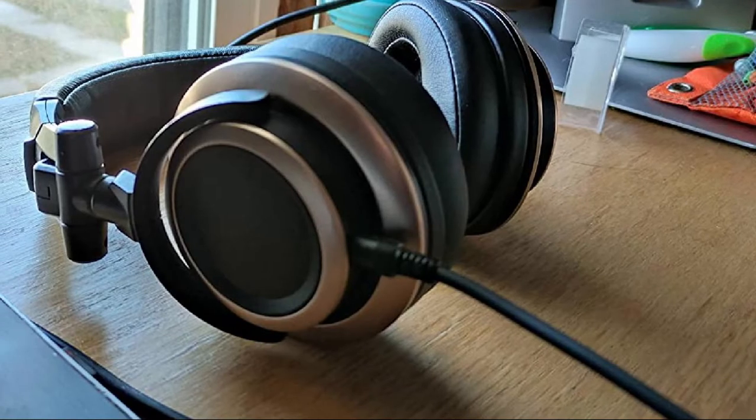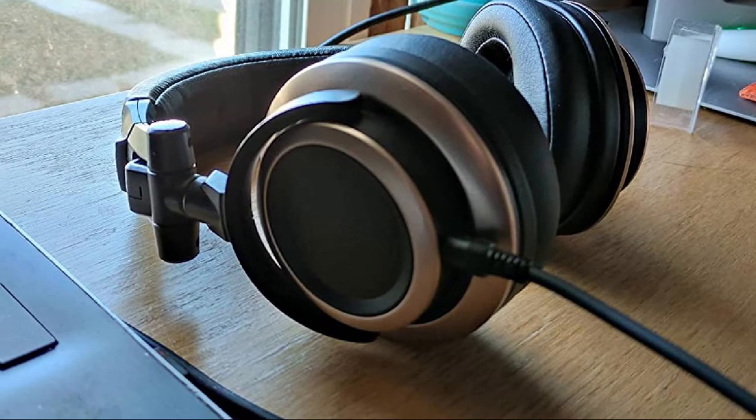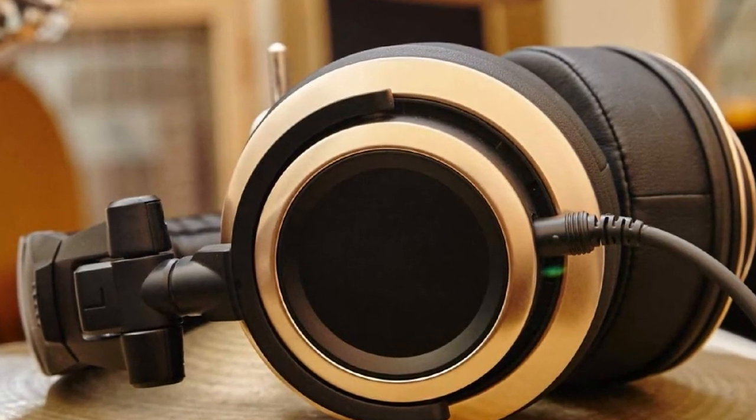The Status Audio CB1 truly rewrites the definition of a happy customer. With 50mm drivers, comfortable earpads, and an easy-to-fold factor, these headphones have all the features a professional musician looks for.